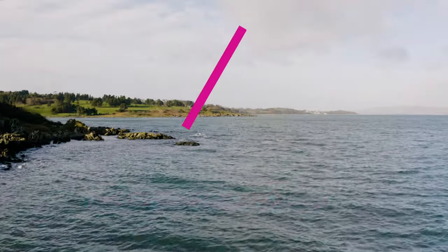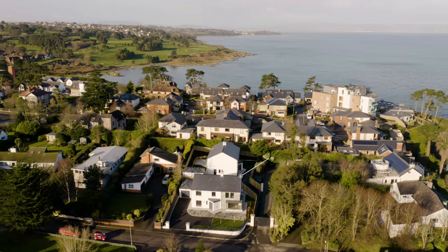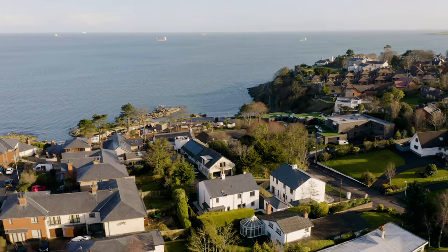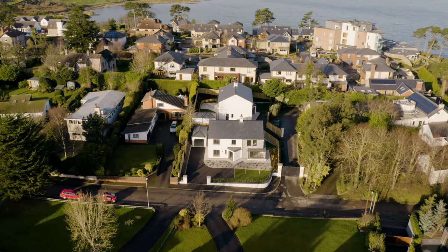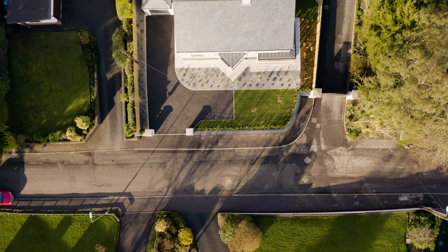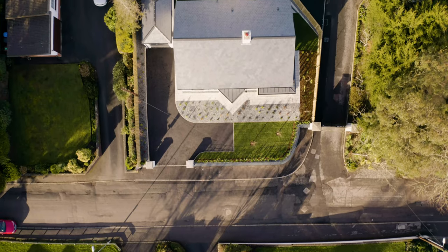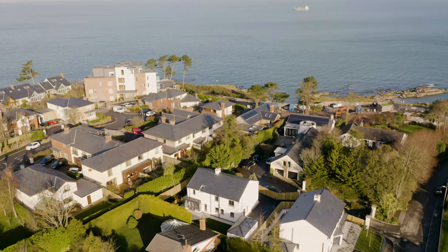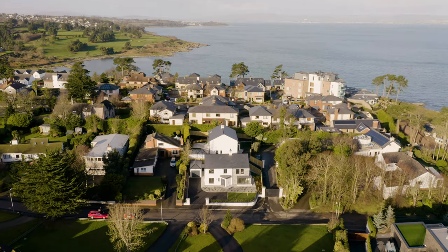Independent Property Estates are truly honoured to receive instructions to introduce to the sales market 5C Brompton Road, Bangor — a magnificent family home which is unquestionably opulence personified. Rarely in life does the opportunity present itself for the discerning buyer to acquire an opulent turnkey new-built family home in arguably one of the most prestigious addresses on the North Down Coast. Well, now is that opportunity.